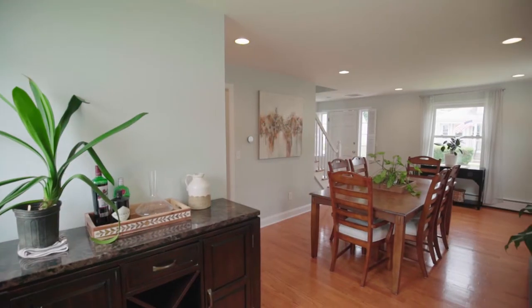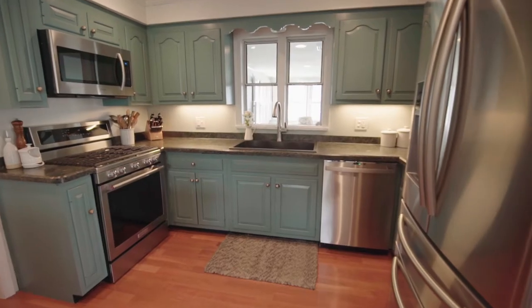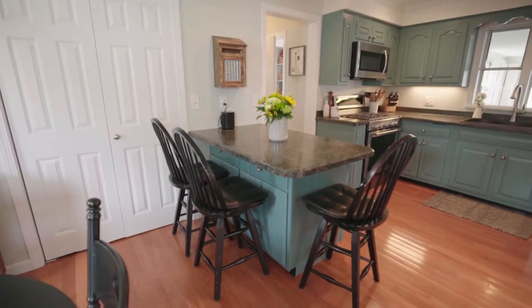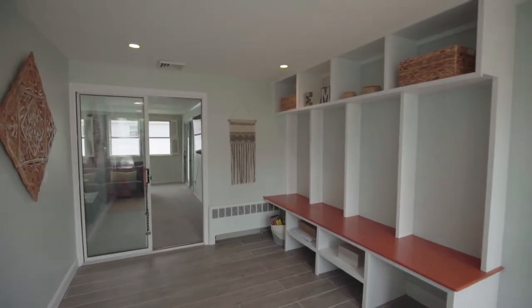The updated kitchen features stainless steel appliances, granite countertops, a breakfast bar, and a sunny dining area. Step down to the mudroom that provides an alternate entrance and built-in storage.